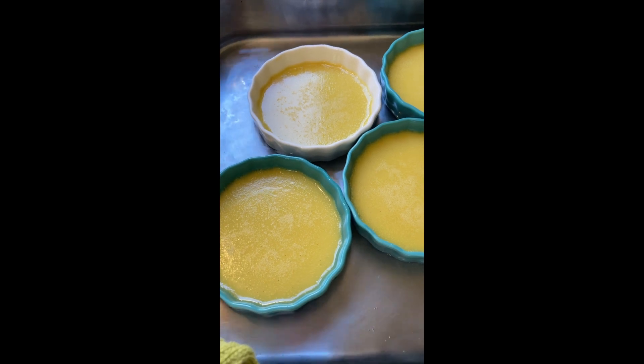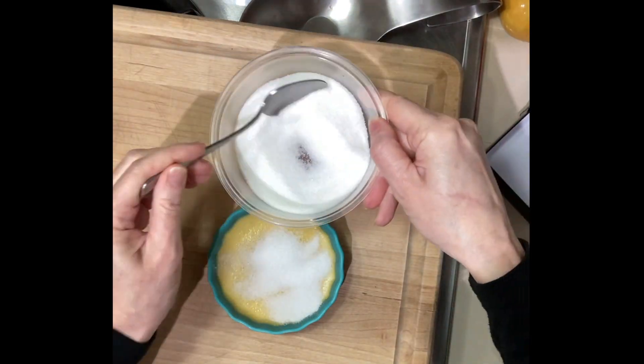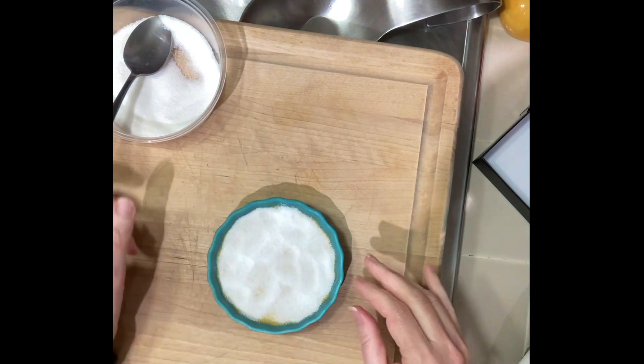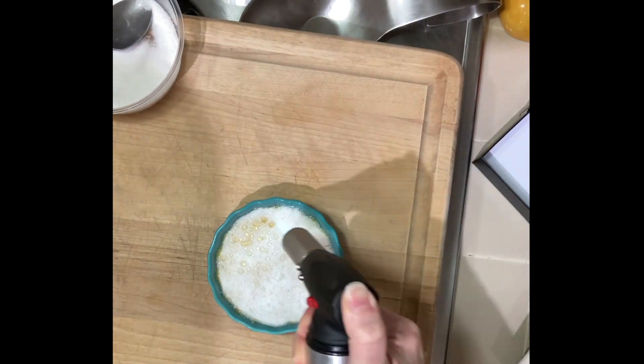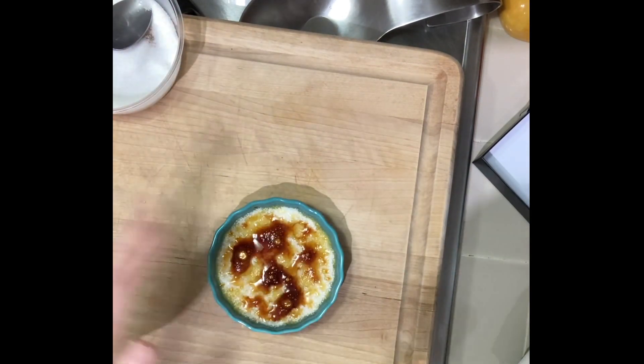Let's finish off these crème brûlées — I'm going to dust them with sugar and torch them. Put your sugar in a nice even layer touching all the sides of the crème brûlée. Then torch it, keeping the flame moving constantly so the sugar caramelizes evenly, dancing just like that.